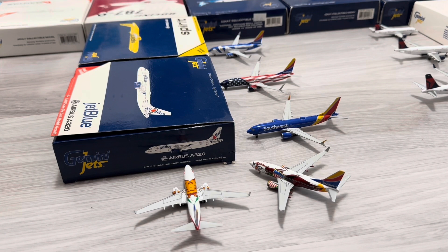Next, we have the Southwest Airlines 737-800 in the Freedom One livery — you can see the USA flag all around. He just arrived in from Santa Barbara. And next we have the Southwest 737 MAX 8. He just arrived in from Lihue, Hawaii, and he's going to be headed to Chicago Midway next.